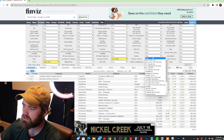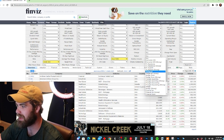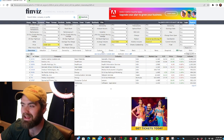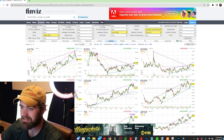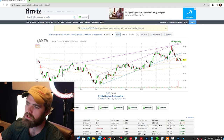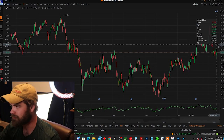Next is the Pattern filter. The top three patterns I recommend are horizontal support and resistance, horizontal support resistance strong, channel up, channel up strong, and trendline support strong. I'll go with channel up strong — that takes us from 1,200 stocks down to just 10. Then we go to Charts and look for a stock that's appreciating and has sold off down near a support line. Something like AXTA looks interesting, so let's pull it up and see if there's an opportunity.